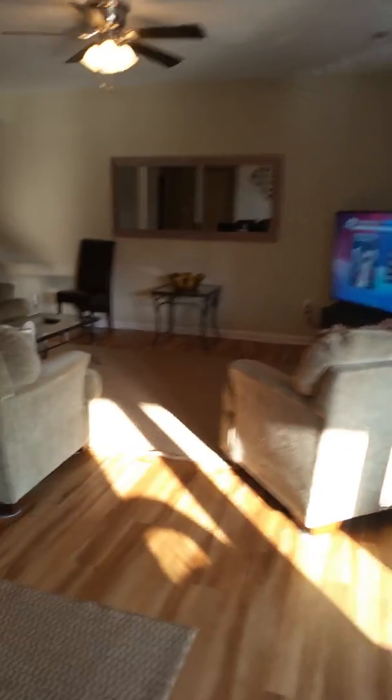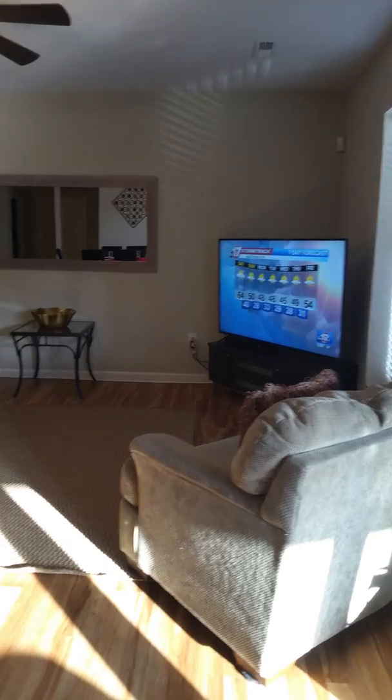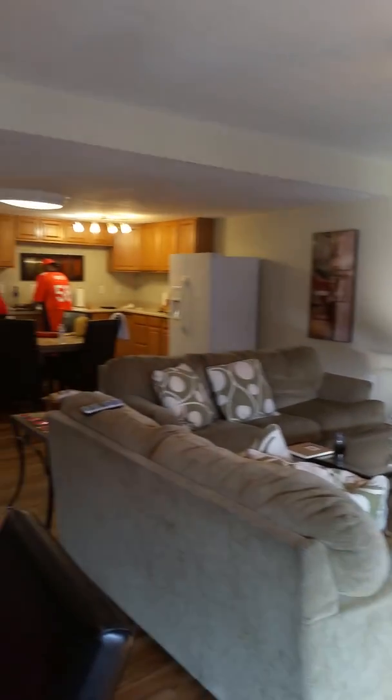We have another living room with the big TV, and then that's where the kitchen is.